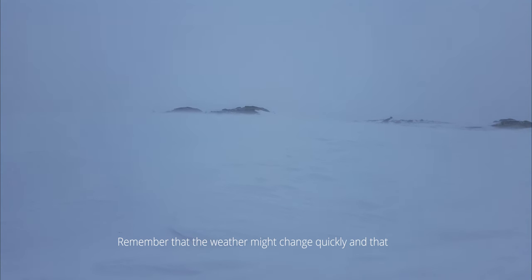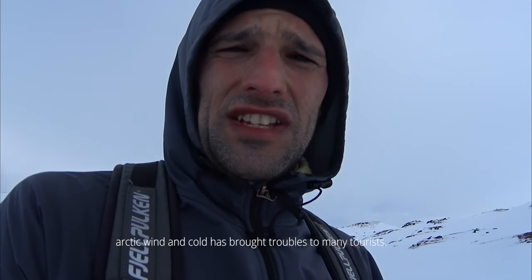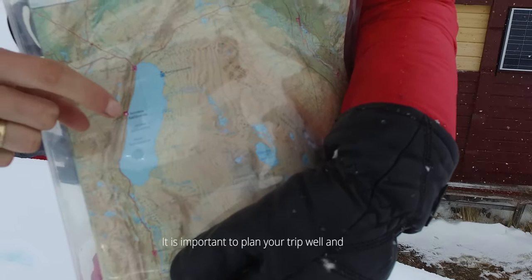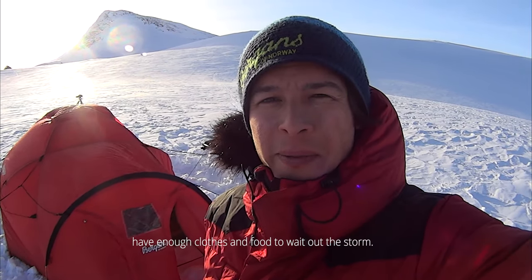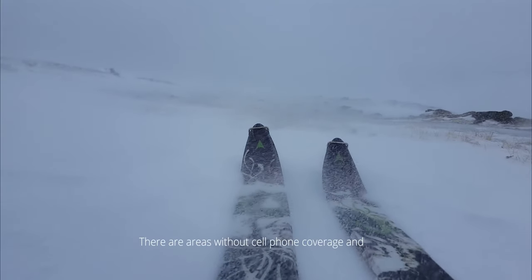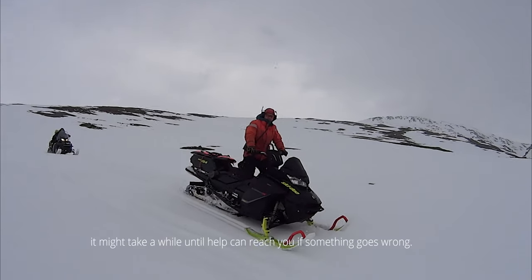Remember that the weather might change quickly and that arctic wind and cold has brought troubles to many tourists. It is important to plan your trip well and have enough clothes and food to wait out the storm. There are areas without cell phone coverage and it might take a while until help can reach you if something goes wrong.